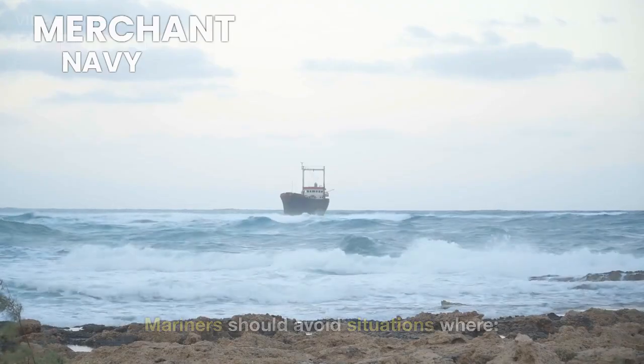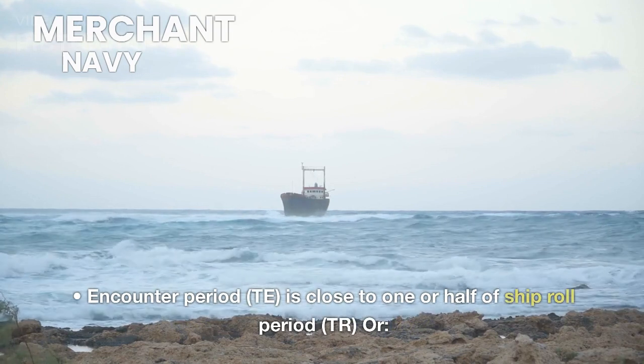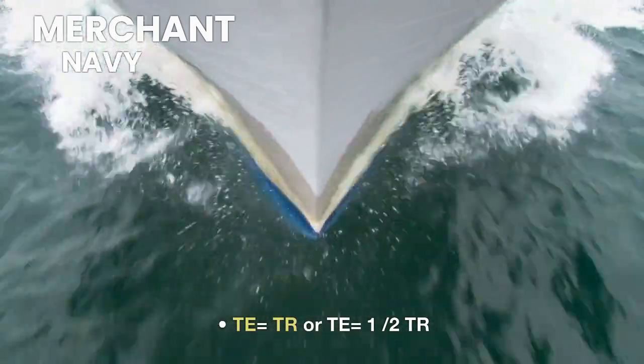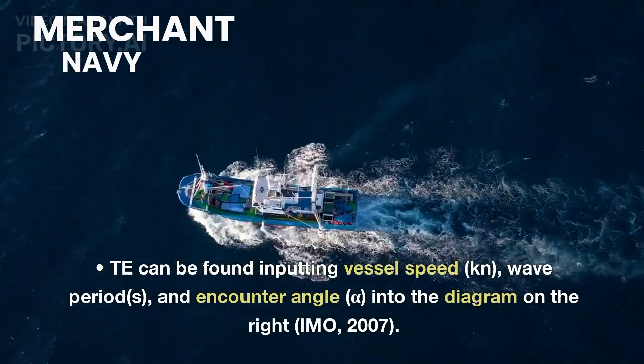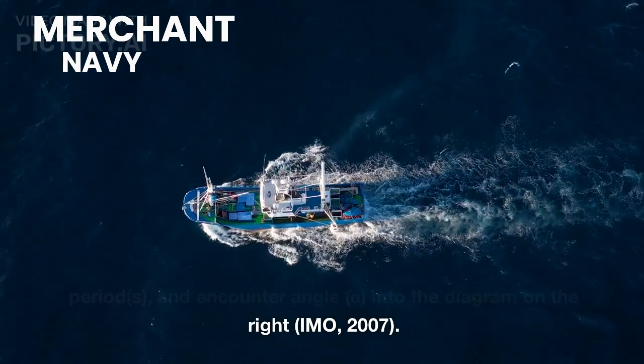Mariners should avoid situations where the encounter period TE is close to one or half of the ship roll period TR — that is, TE equals TR, or TE equals one-half TR. TE can be found by inputting vessel speed in knots, wave periods, and encounter angle alpha into the diagram on the right (IMO, 2007).